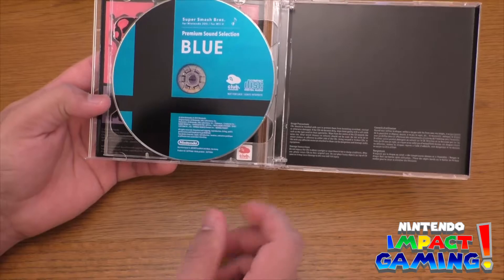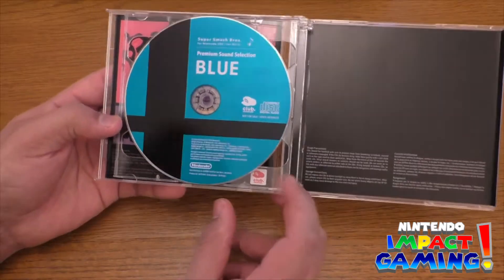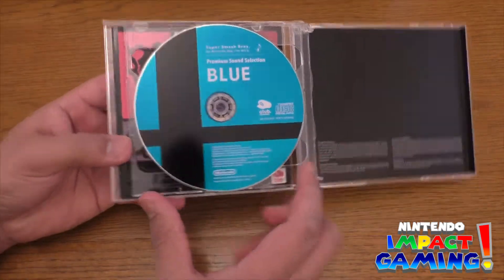Just a bit of usage precautions — you can't play this unfortunately on your Wii or your Wii U system, but you can bring it into your laptop or your computer.